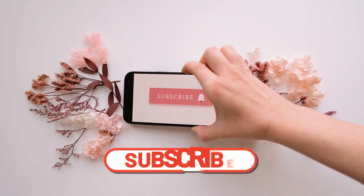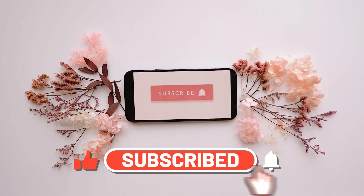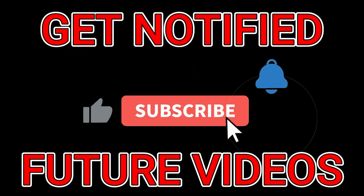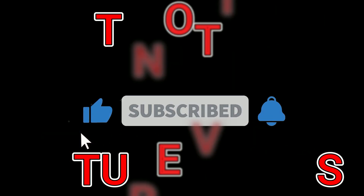But before we dive into the details, make sure to hit that subscribe button and smash the like button to show your enthusiasm and support. Don't forget to turn on the notification bell so you never miss a chance to explore new money-making opportunities on my channel.